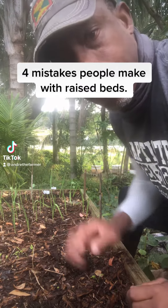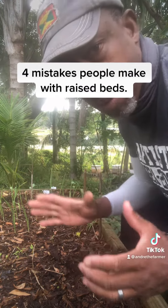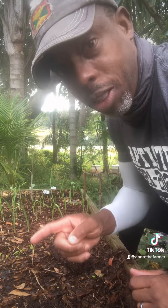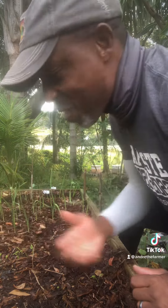Hey guys, today I'm going to talk to you about four mistakes that a lot of people make when they are starting raised bed gardening. I'm going to talk about these four because they are mistakes that I've made, so I've learned from them — hopefully you don't have to, you can learn from my mistakes as well.